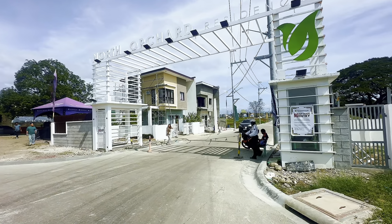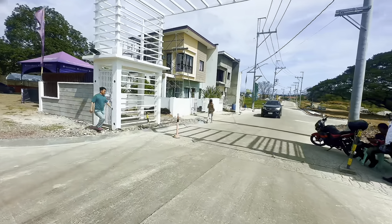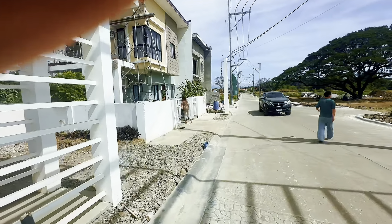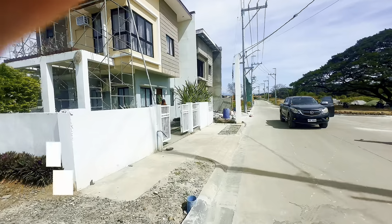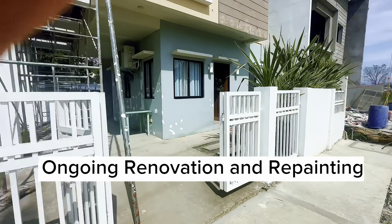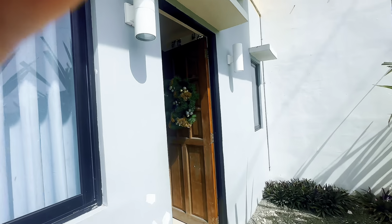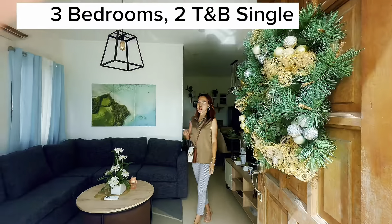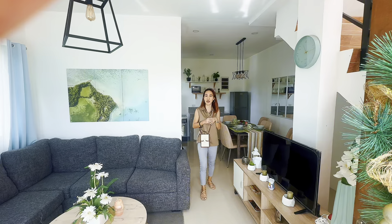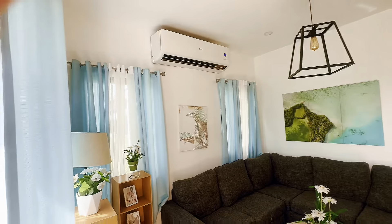Let's get started. 3 bedrooms, 2 toilet and baths, single attached with gate and fence upon unit turnover here at North Orchard, Barangay Casio, Santa Maria, Bulacan. So guys, house tour tayo for 2024 — latest update.